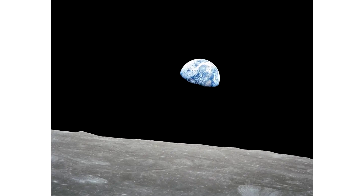Aldrin and Armstrong landed on the moon on July 20, and Armstrong became the first human to walk on the moon as the mission commander. He was followed by Aldrin, and the two spent their time on the surface collecting dust, planting the American flag, deploying scientific instruments, taking photographs, and placing humanity's first plaque on the lunar surface.